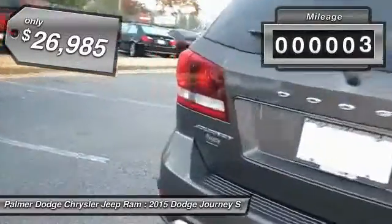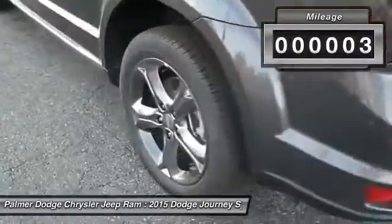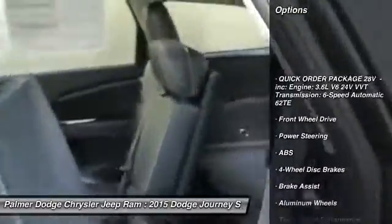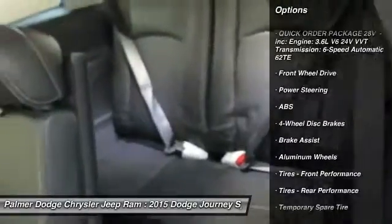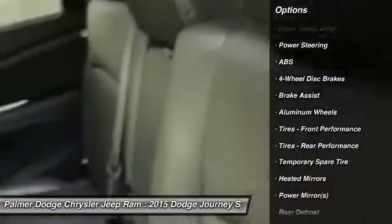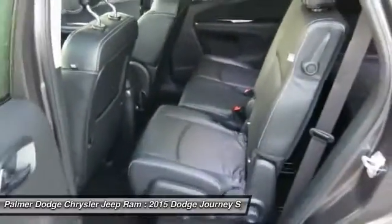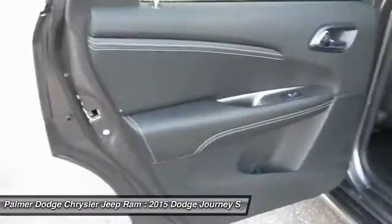This vehicle has less than 100 miles. Here are some of this vehicle's great options: stability control, traction control, anti-lock braking system, steering wheel audio controls, power steering, adjustable steering wheel, driver airbag, keyless entry, aluminum wheels, and four-wheel disc brakes.